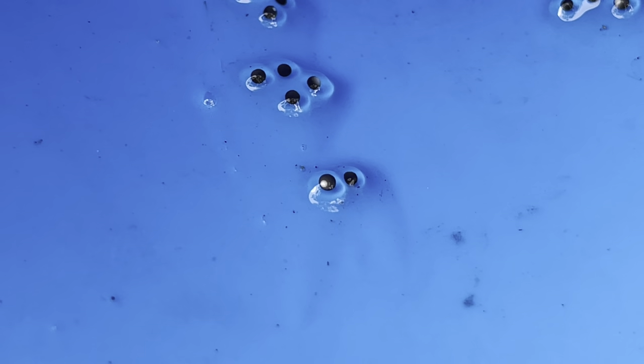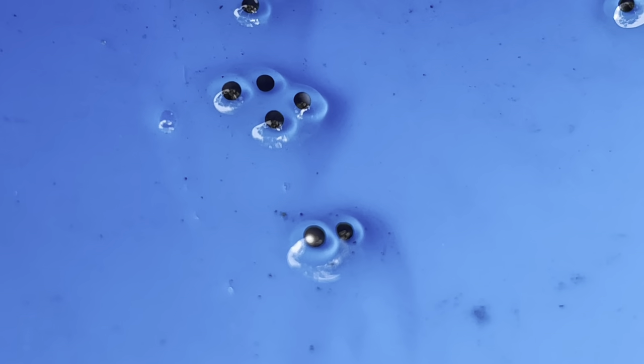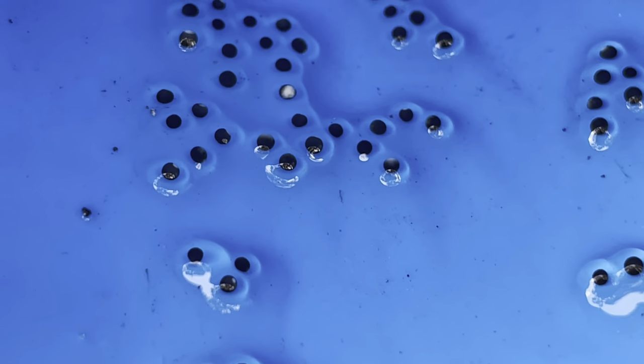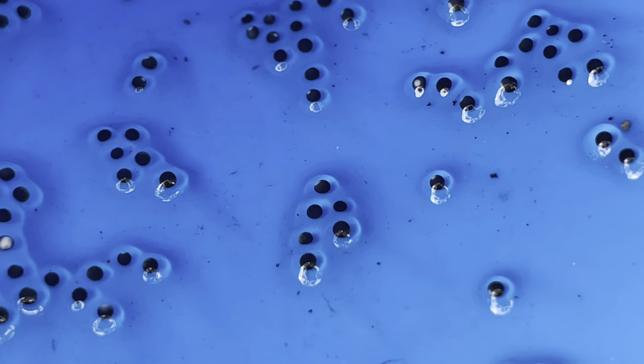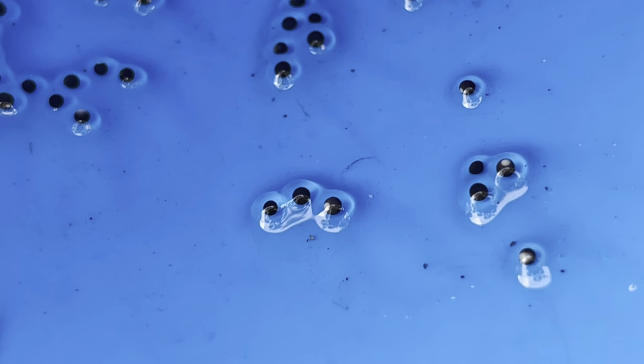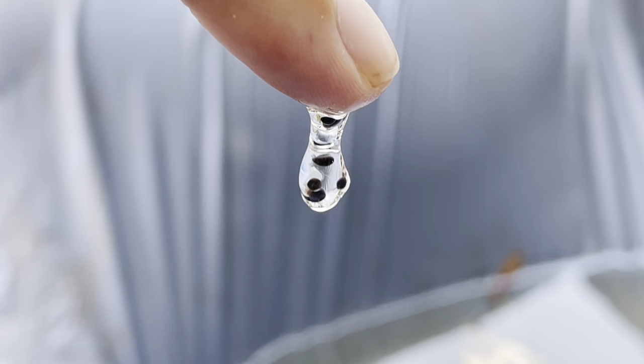These are invasive Cuban tree frog eggs that were just laid two days ago. We heard the female out here croaking, and they have a very sticky membrane that holds them together.